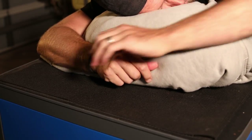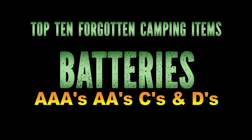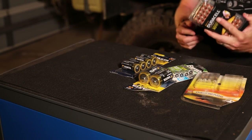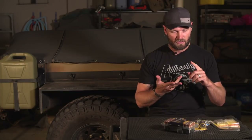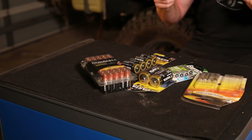Batteries - double A, C batteries, D batteries, triple A's. Batteries is a common forgotten thing. You have head torches, fans, flashlights - so many things rely on batteries when you're out in the bush, camping at the beach, or whatever you're doing. And if you have kids, some of their toys use batteries as well. So don't forget your batteries.